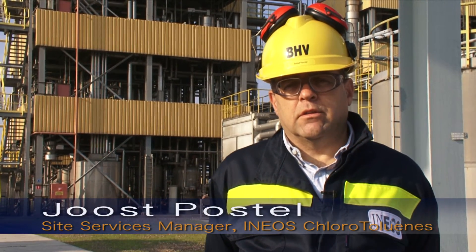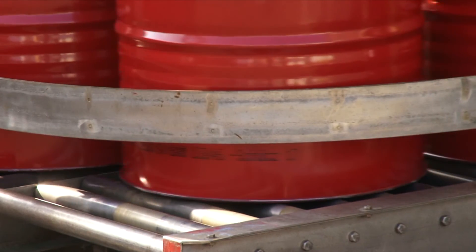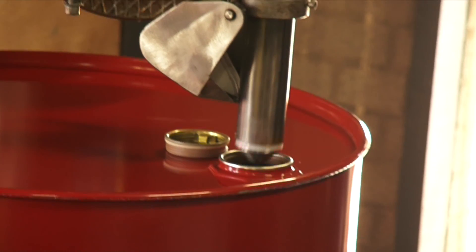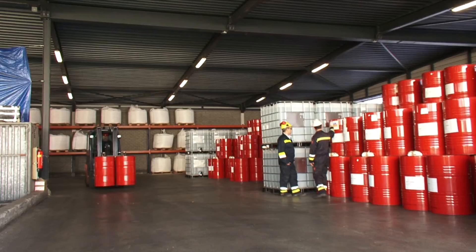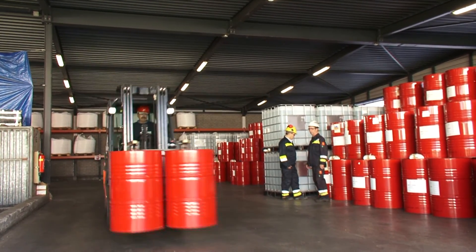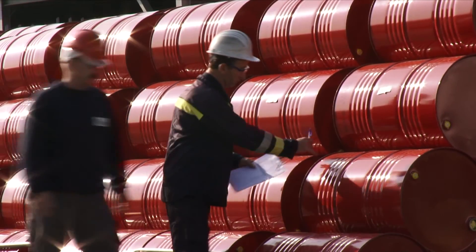Here in Maastricht we produce benzyl alcohol out of the raw material benzyl chloride, and the product is mainly used as a coating in the painting industry. It's a small group of people — 21 employees — which operate this plant. Our main raw materials are coming from Tissenderlo so we are heavily dependent on their deliveries.